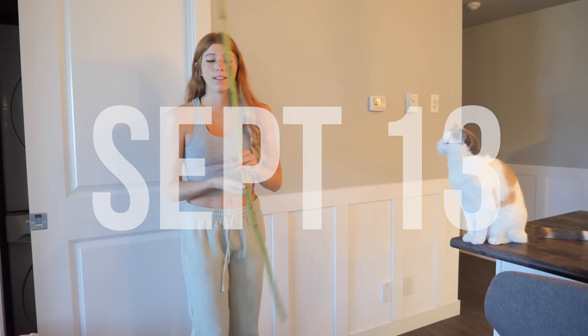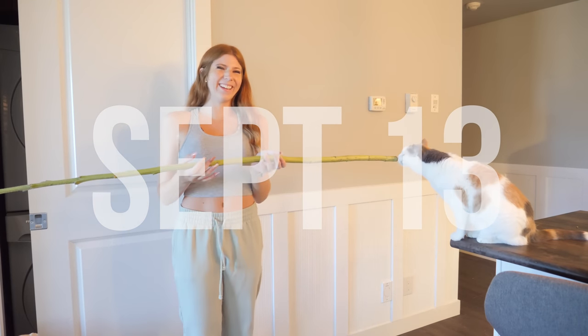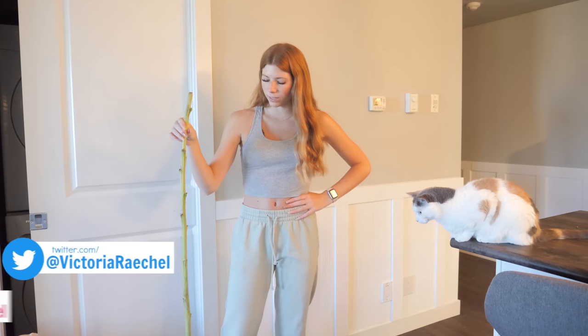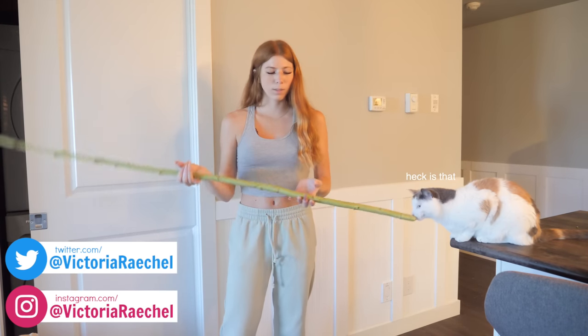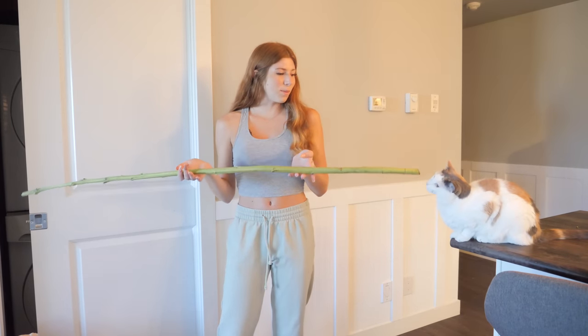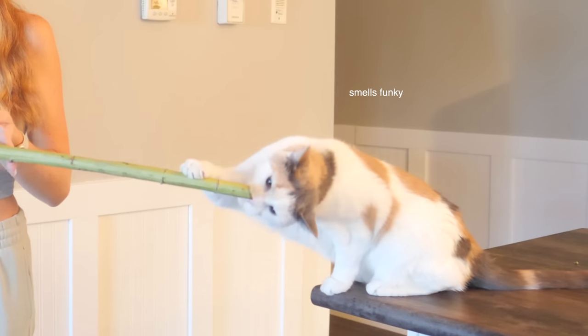Look how big this sunflower stalk is! Because sunflower stalks are safe for rabbits and hamsters, we are going to be trying them out with the hamsters and rabbits.